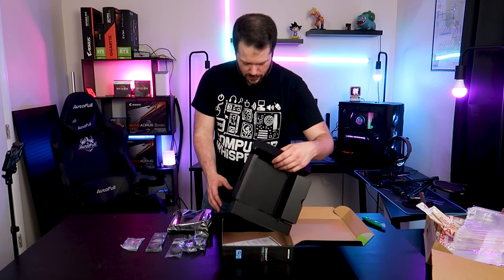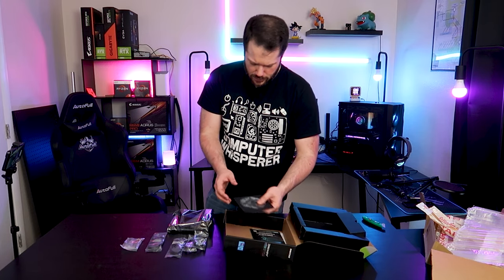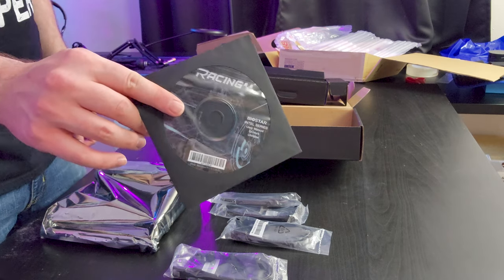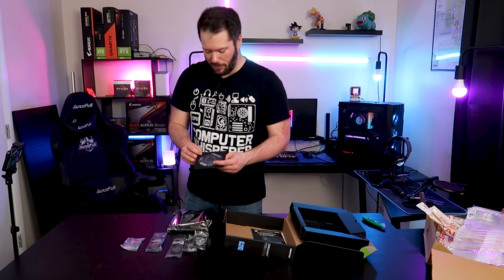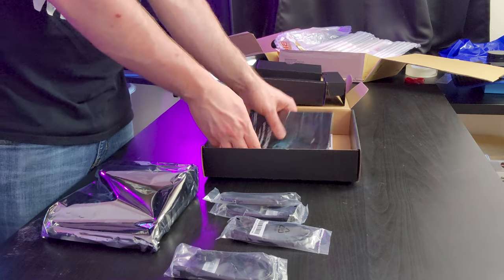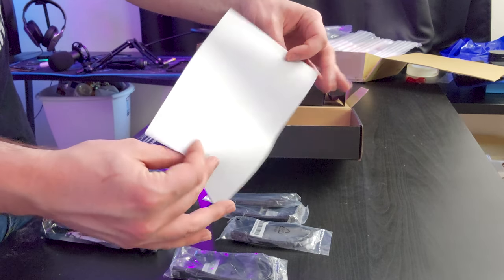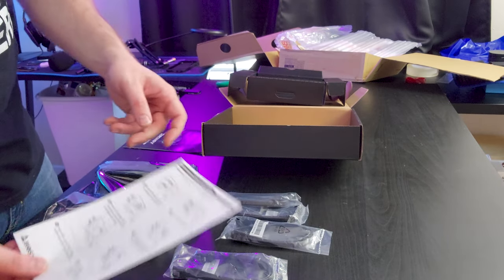Under here we just have a setup CD. I wish more manufacturers would send USB drives instead - a lot have kind of swapped to that. This is a slightly cheaper board so that would up the cost a bit, but you could use it as a frisbee or coaster. We also get the installation guide, and it even comes with a cool little guide for the Wi-Fi antenna pack, so if you need instructions on how to install the add-on Wi-Fi card it'll walk you through it.